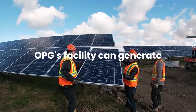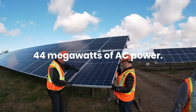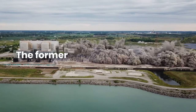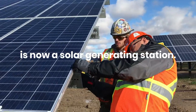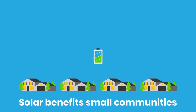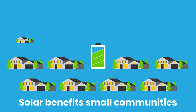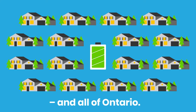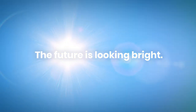OPG's solar facility can generate 44 megawatts of AC power. The site used to be the Nanticoke Coal Generating Station, but it was decommissioned and part of it was converted into a solar facility. Solar also helps small communities that can't connect to the grid. And as battery storage improves, it will help OPG create even cleaner energy for Ontario. The future is looking bright.